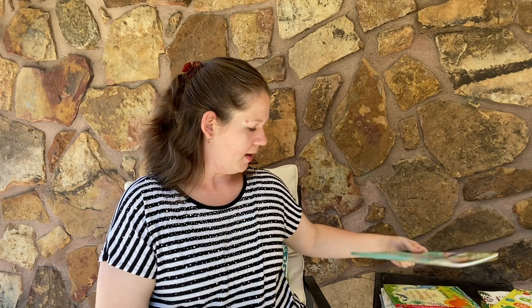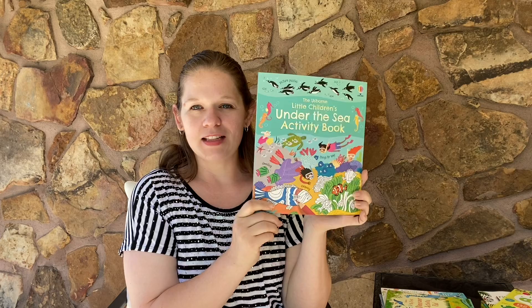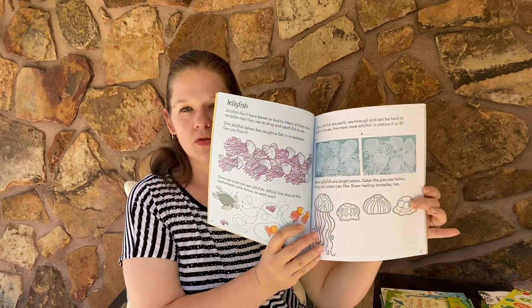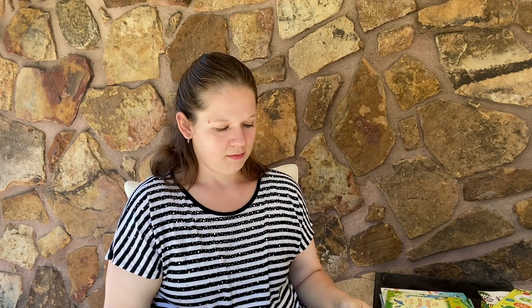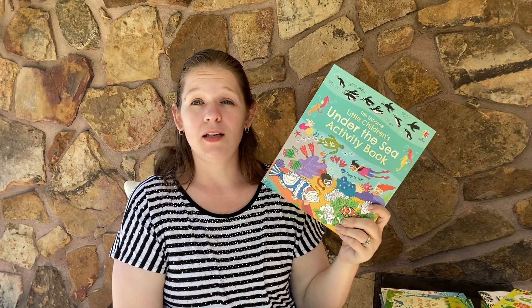Another area that we keep adding to is our activity books. Little Children's Under the Sea — my son, when I pulled it out today, was like, 'That one's mine.' This has all different things from drawing and coloring to matching. This would be fantastic for an ocean-themed topic, for homeschooling, just for fun, maybe on a trip before you go to the beach — a great addition to take with you or in the car ride along the way.